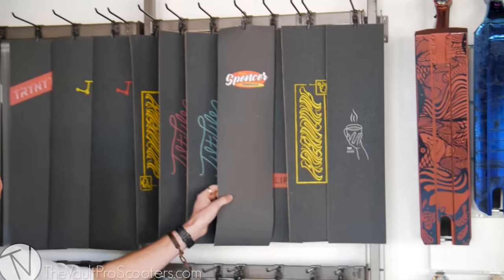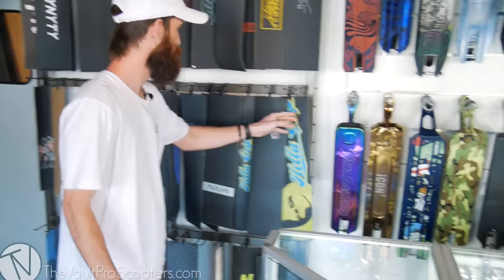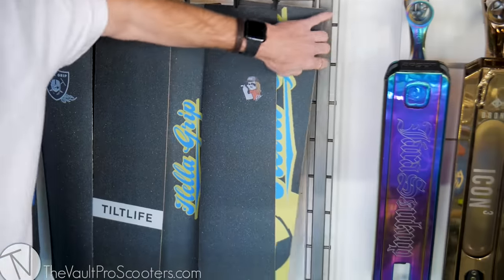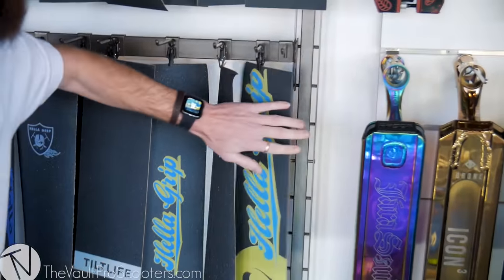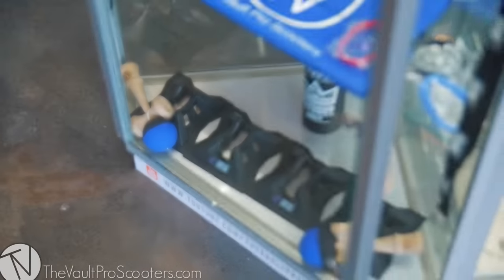Our grip tape display has all the homies out here. Austin Spencer even made some grip tape, Christian Dean too. See, Brett's gone for one day — it's his day off — and things are already turned around. If you come in and everything's looking good, that means Brett's on that day. Our display case is looking so good — fingerboard section too.